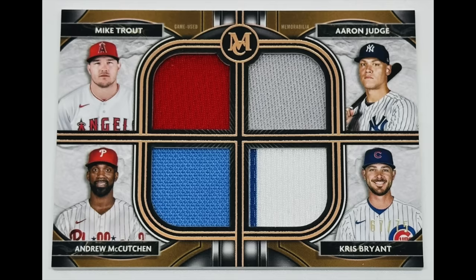We'll start with one sent in by Mike who wrote about this 2021 Topps Museum Collection Quad Relic of Aaron Judge, Mike Trout, Chris Bryant, and Andrew McCutcheon. It's numbered out of 75. What he found appealing about this card was that it features four past Major League Baseball MVPs and colorful jersey relics.